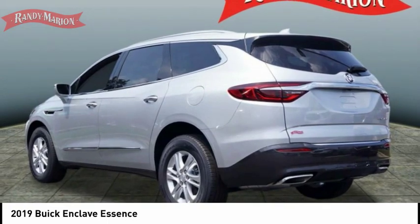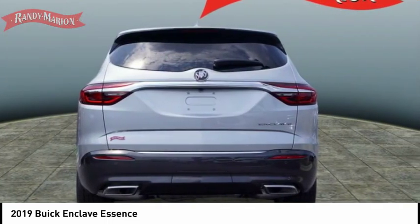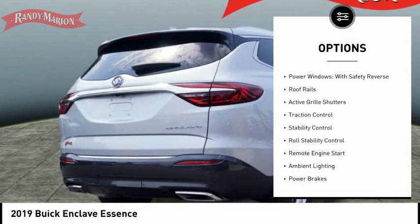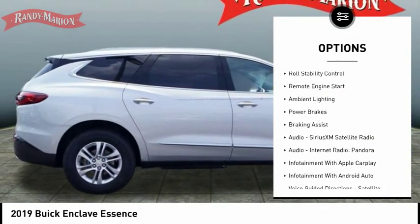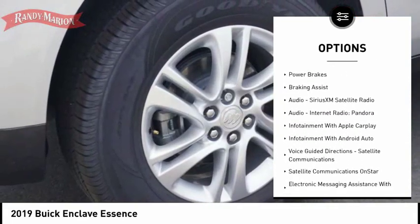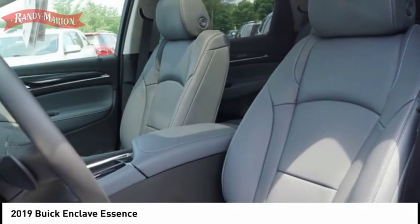They did not cut any corners, and it is priced below $40,000. Here are some of this vehicle's great options: power windows with safety reverse, roof rails, active grille shutters, traction control, stability control, roll stability control, remote engine start, and ambient lighting.